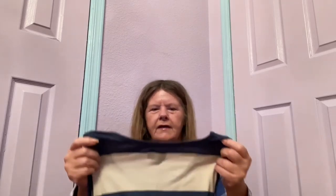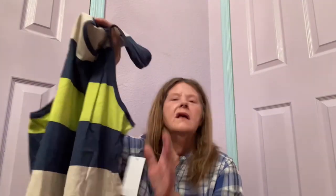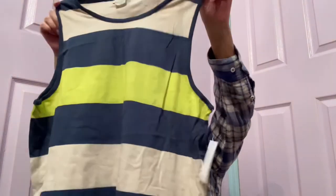This is new with tags — another Vans piece, extra large or XX large. My husband wears an XXL — darn, this is another size large. I may lot these up together. Another new with tags tank top. This one is going for the same price as the other one, so I may just lot these together and they may sell better. I have this one listed as well.